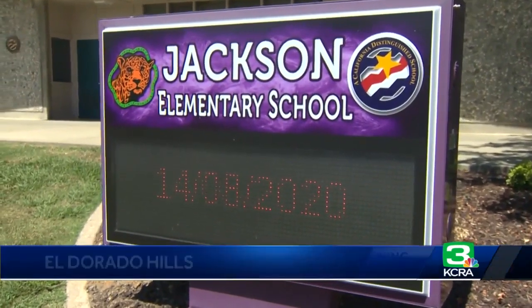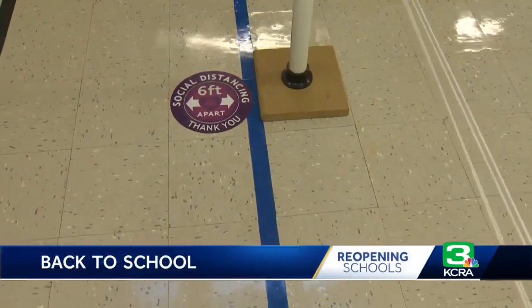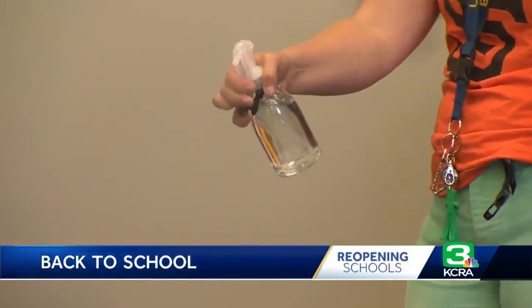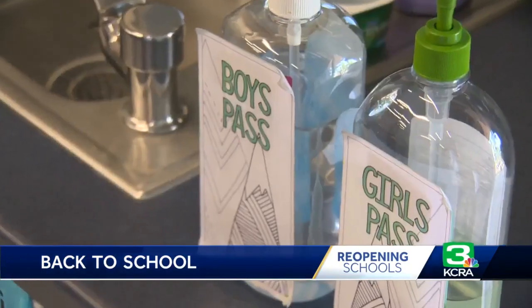On first glance, Jackson Elementary looks just the way children remember, but with a closer look, from the floor to the walls, the classrooms are reminders that this school year requires overachievers in public health.